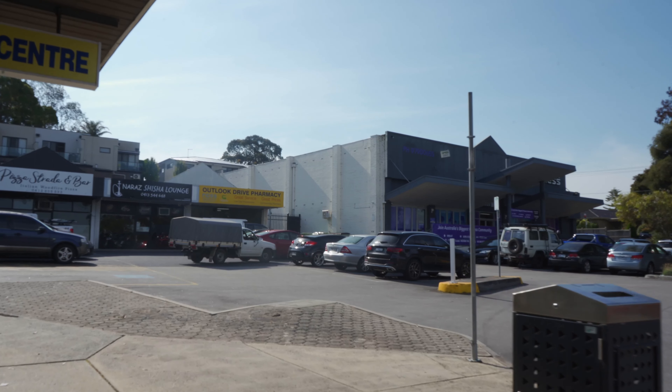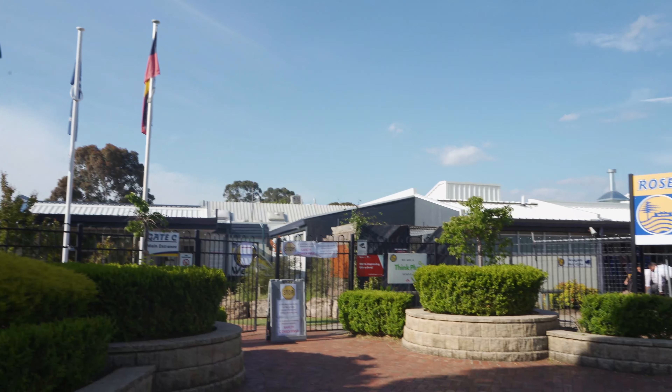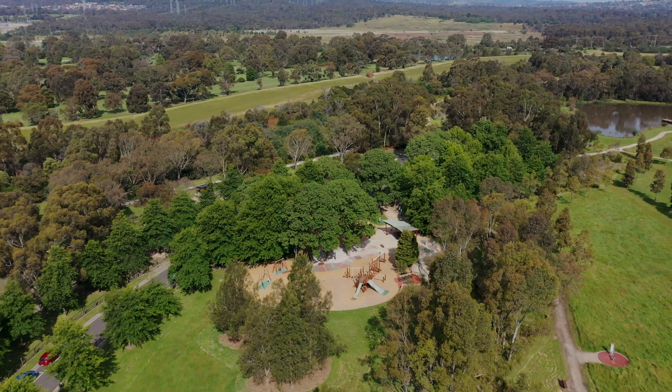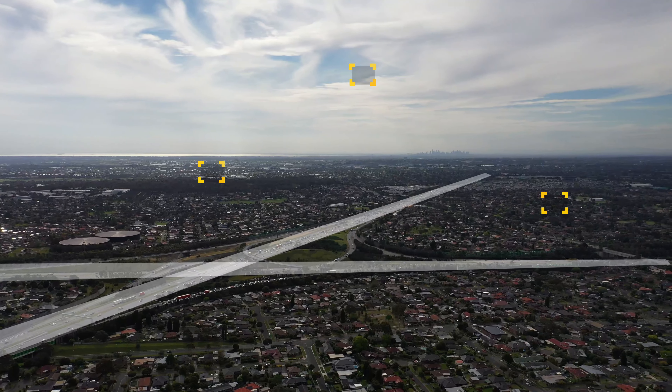Conveniently located just moments away from the Outlook Drive Shopping Precinct, Waverley Garden Shopping Centre, Rosewood Downs Primary School, Tatooine Park and all major arterials such as the Monash Freeway, the Princes Highway and the Eastlink.